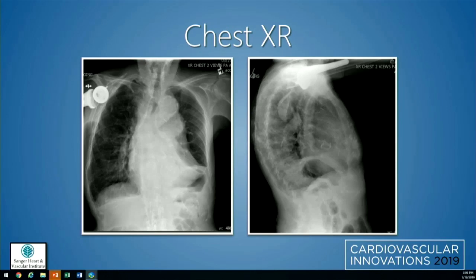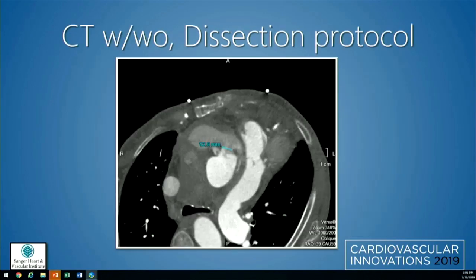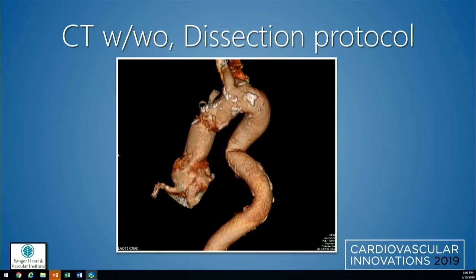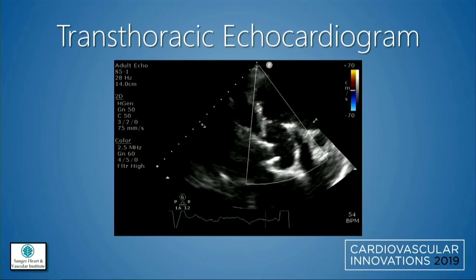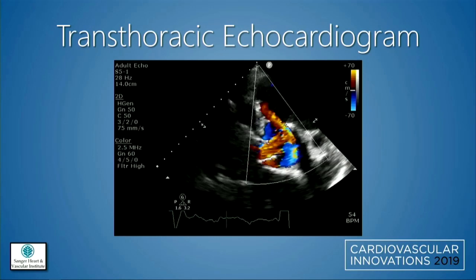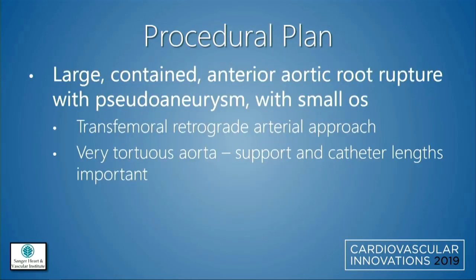Chest X-ray showed a very wide mediastinum with a tortuous aorta. CT with dissection protocol measured approximately a 12.8-millimeter os with a large pseudoaneurysm anterior to it. The very tortuous aortic anatomy was concerning for our ability to reach the pseudoaneurysm. On echo, you can see flow into the large pseudoaneurysm anterior to the aorta. The plan was to address this large contained root rupture with a small os that appeared appropriate for a transfemoral retrograde arterial approach.